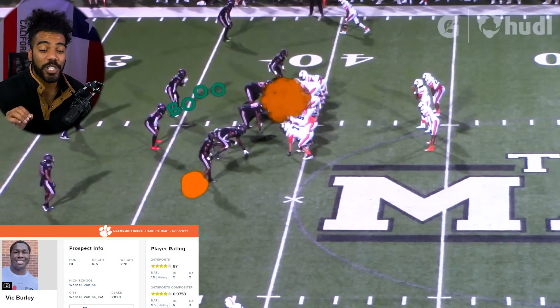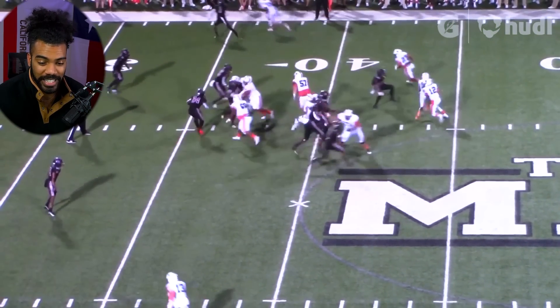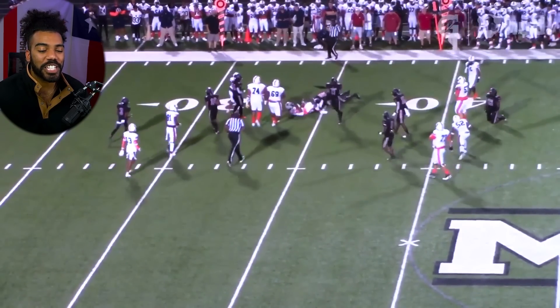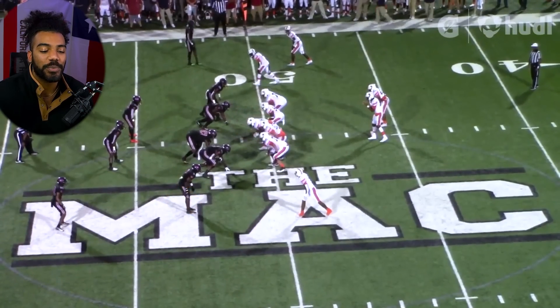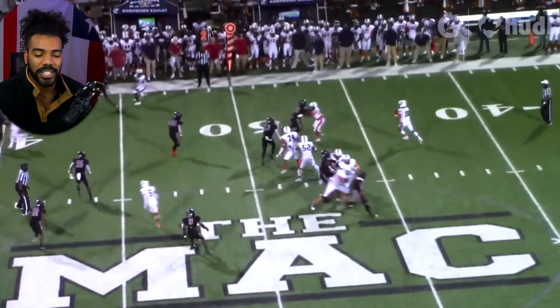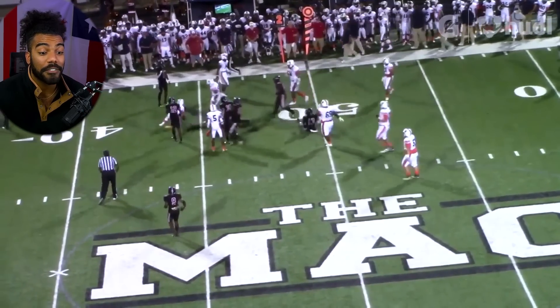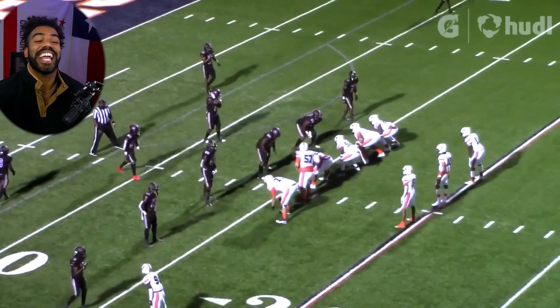The Clemson Tigers brought in the sixth best defensive lineman in the country in Vic Burley. With the top four guys, you can just interchange them all and they're going to be hunting quarterbacks week in and week out. Don't be surprised when Clemson leads the ACC in sacks next year and the year after that — they have defensive line talent for days.